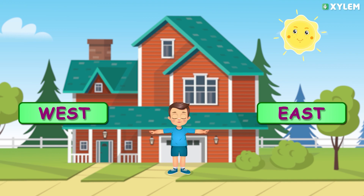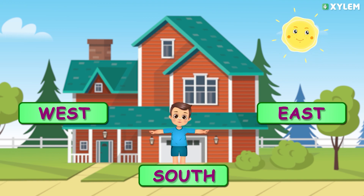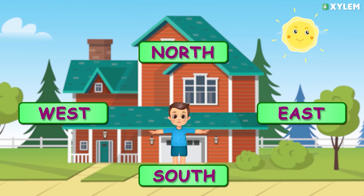Remember, the sun sets in the west. Now you are facing the south direction, and your back is towards the north direction. So kids, how easily we can now identify the four cardinal directions!